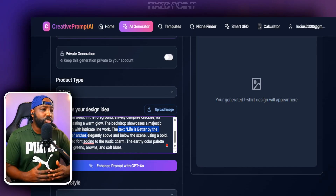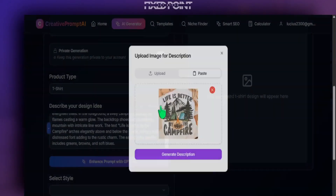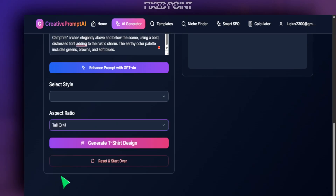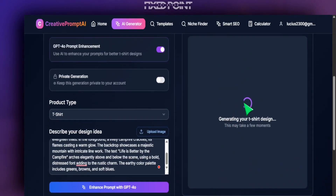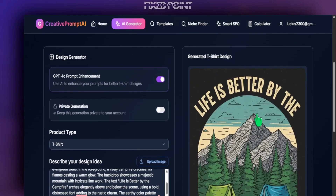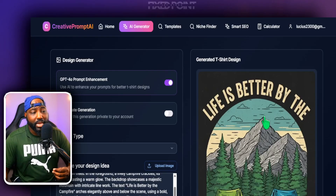It's not going to be the exact same thing because we don't want to copy anyone's image — but we definitely want to get a head start and not start from scratch. We have that creative prompt coming from this design, and all I have to do is set my proper ratio for a t-shirt, hit generate, and I'll have a similar style I can start utilizing for my print-on-demand business. As you can see, that came out extremely well — definitely a different version, but something that could sell extremely well on our Etsy shop.